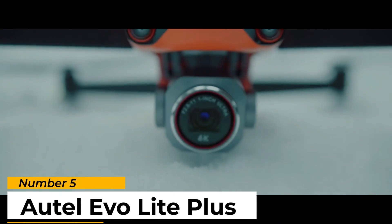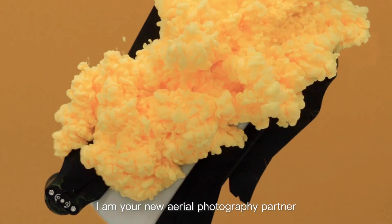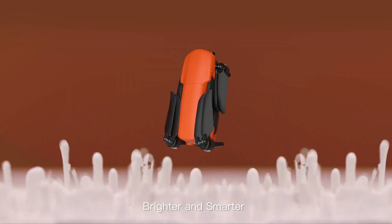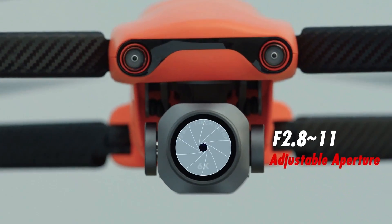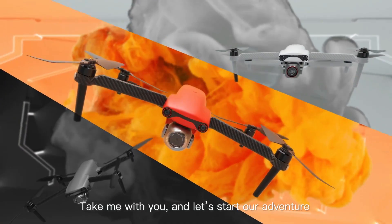Number 5: Autel Evo Lite Plus. The Autel Evo Lite Plus features a folding design that makes it much more compact for transportation and storage. Alongside a weight of 835 grams, build quality overall is excellent, and the Lite Plus is available in three colors: classic orange, deep space gray, and arctic white, so you can select the option you prefer.